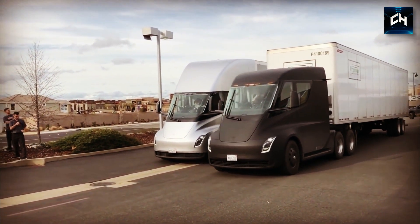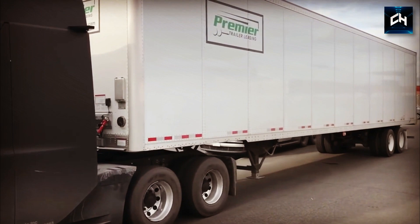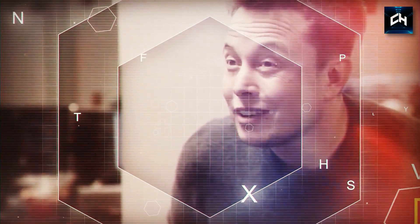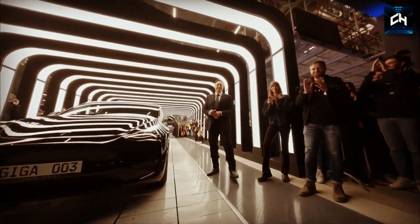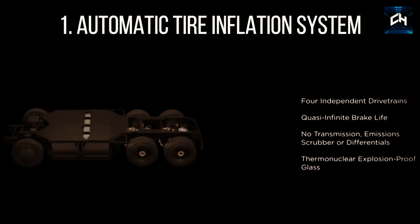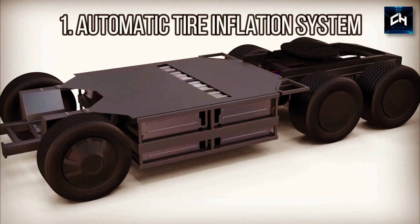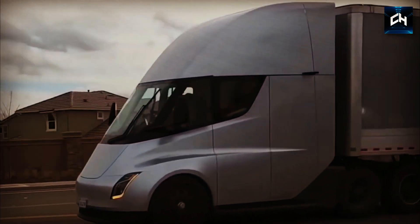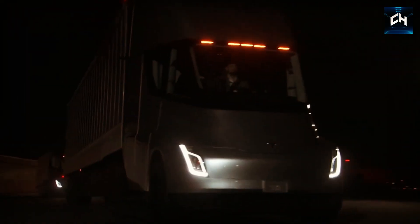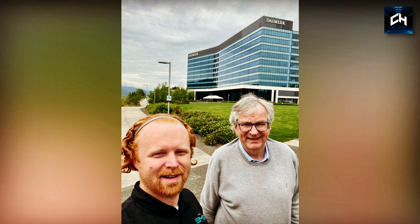Besides safety equipment and infotainment, the Tesla Semi 2022 comes with some pretty interesting technology. The first feature is an automatic tire inflation system. This tech monitors the tires and automatically corrects the pressure to optimum levels. This will save countless hours of waiting for breakdown cover in the middle of nowhere, helping each and every trip to be as efficient as possible. Engineer John Furtado was the brains behind this idea.